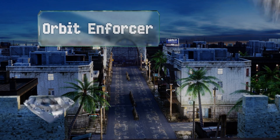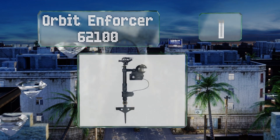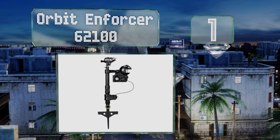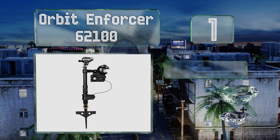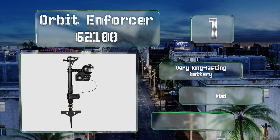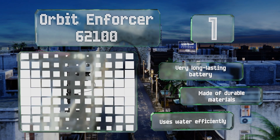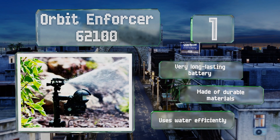Taking the top spot on our list, the Orbit Enforcer 62100 incorporates intelligent sensor technology to offer day and night protection, keeping spritzing vermin away around the clock. It can also be programmed for use as a standard irrigation system, giving you more bang for your buck. It comes with a very long-lasting battery, is made of durable materials, and uses water efficiently.